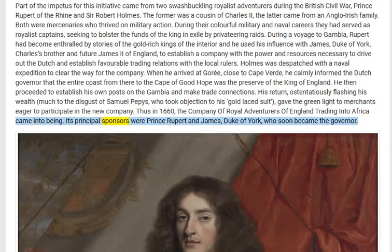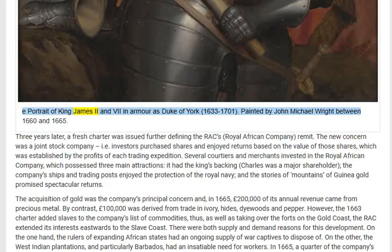Its principal sponsors were Prince Rupert and James, Duke of York, who soon became the Governor. A portrait of King James II, seen in armor as Duke of York, 1633 to 1701, painted by John Michael Wright. Three years later a fresh charter was issued, further defining the Royal African Company's remit.